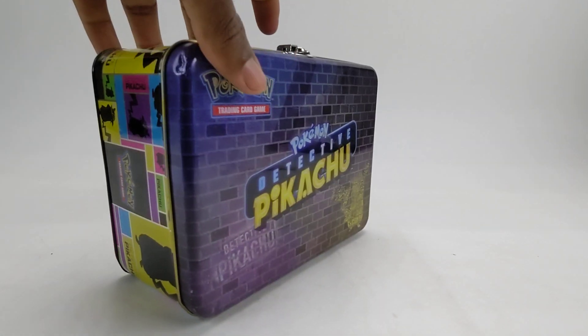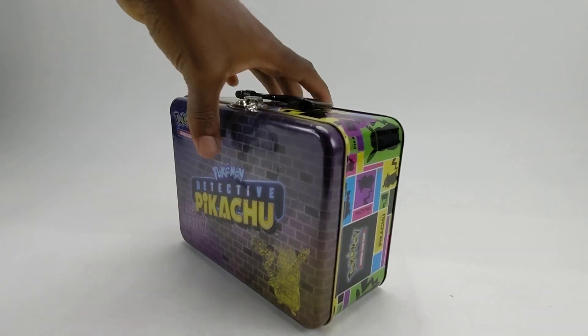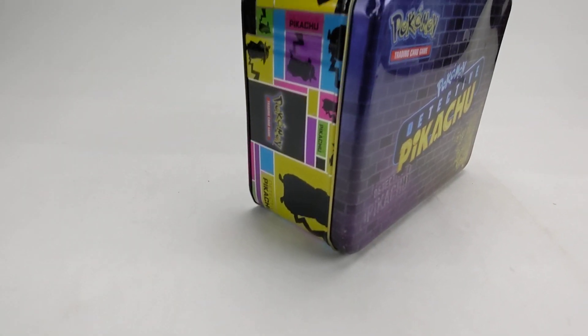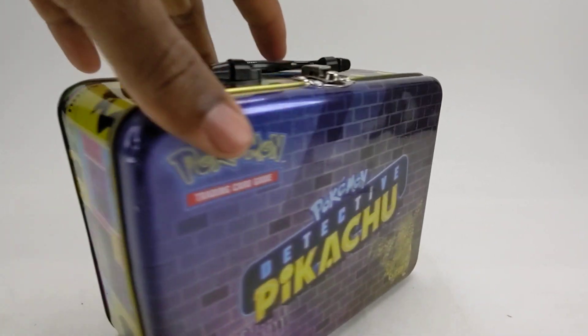Thank you very much for coming to my channel, I really appreciate it. I hope somebody will enjoy this really cool tin case — $10. Thank you very much, have a good one!